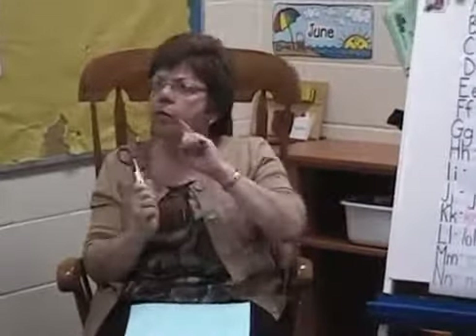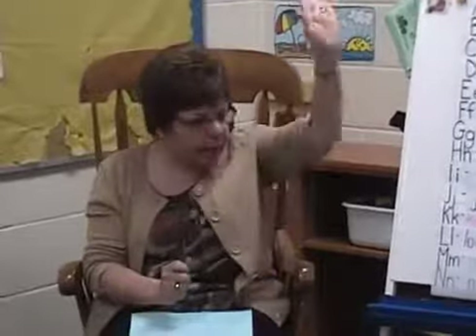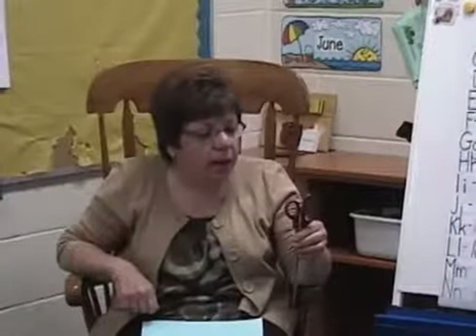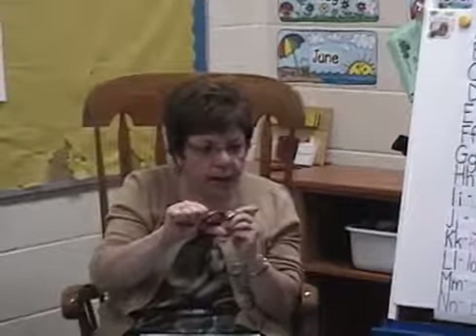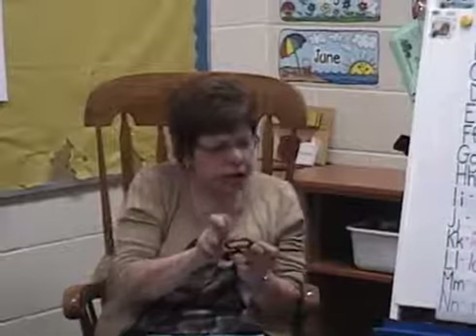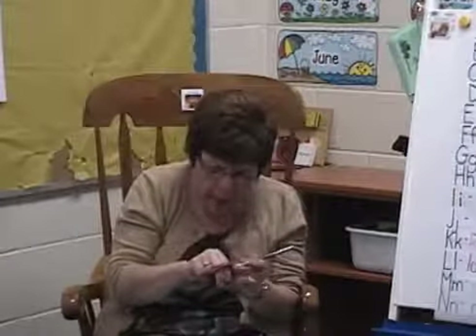What are these holes for? I see there's a little hole and a big hole. So what do I do with that? To put your fingers in. Put your thumb in the small one and put your other fingers in the big one. All of them? That's kind of a tight squeeze. Two or three. I'm going to try two.